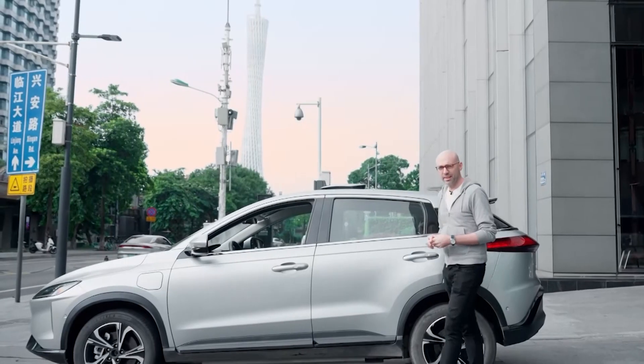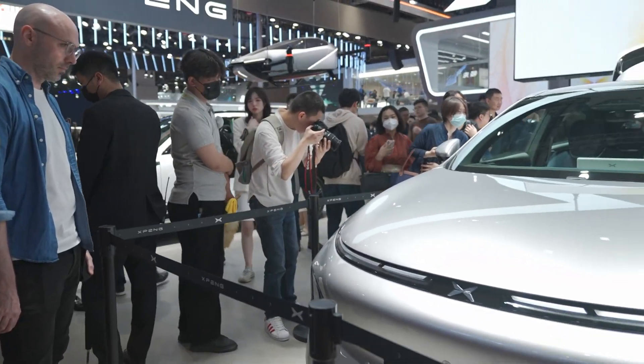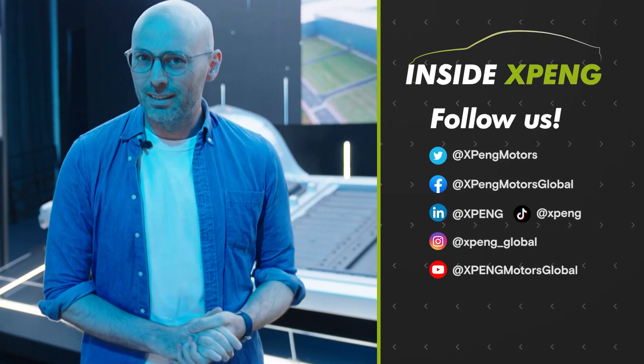So as we just heard from Brian, SEPA 2.0 is a significant step forward for Xpeng. And as a G3 user myself, I'm really excited to see what else the future holds for Xpeng. That's all we've got time for — thank you for watching this episode of Inside Xpeng. Join us again next time.